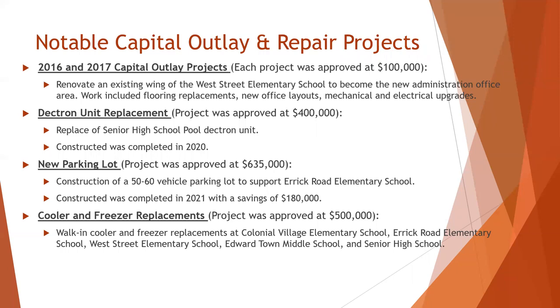The district also completed some smaller scale projects. We moved the district office to the back of West Street Elementary School and actually sold the former district office building, which was located in Burkholz. A Dektron unit replacement was completed — this is the system that monitors and controls the pool area environment. We also put in a new parking lot across the street from Eric Road Elementary School to help with parking at that school, and we replaced the coolers and freezers in all of our buildings.